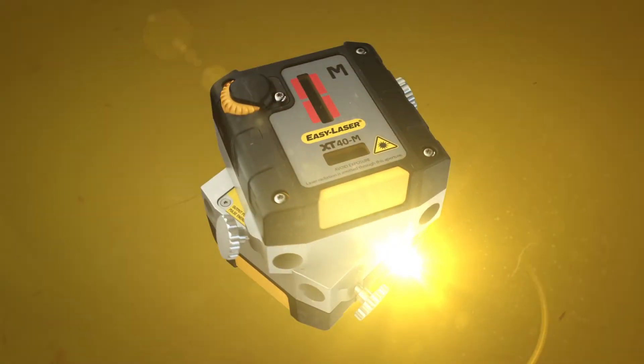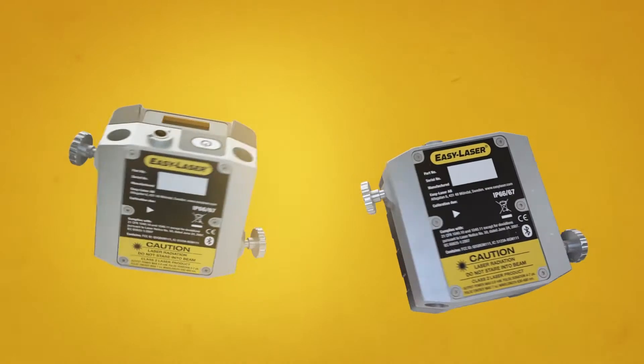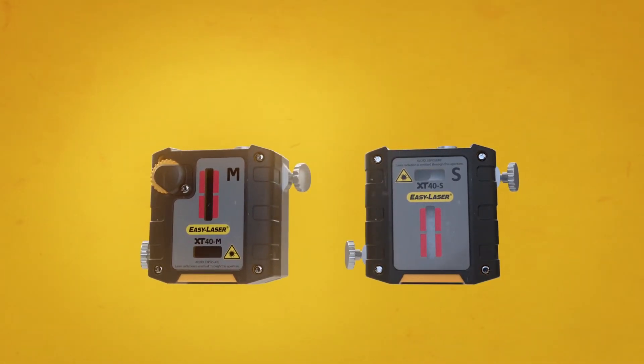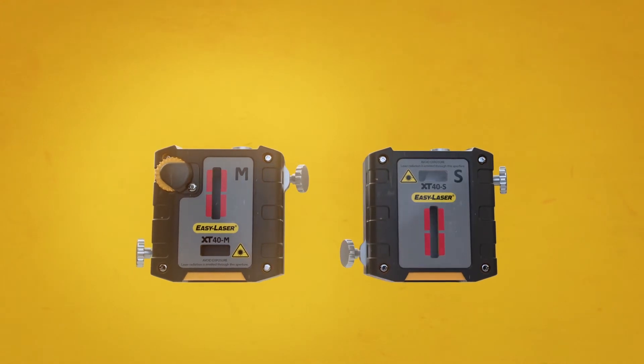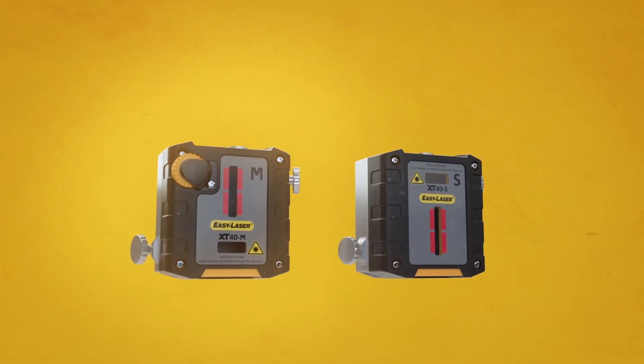Now, with the birth of XT, our next generation of EasyLaser products, the time has come to break with convention and launch a new era in laser alignment, one that better aligns with today's industry needs. We call it the Age of Independence.